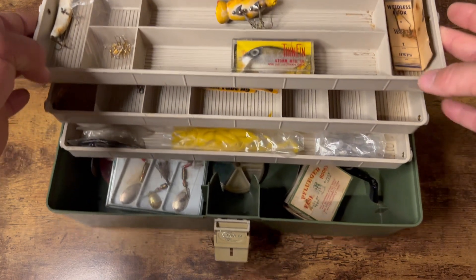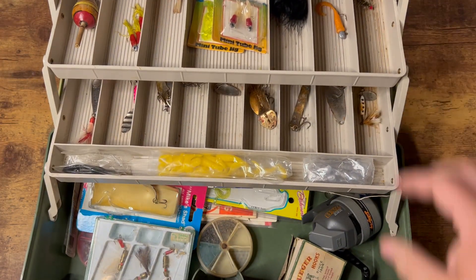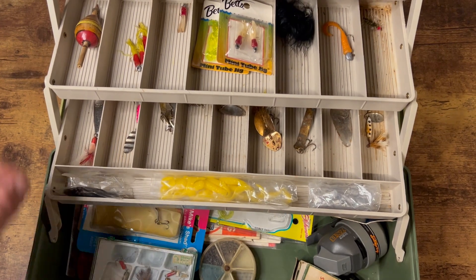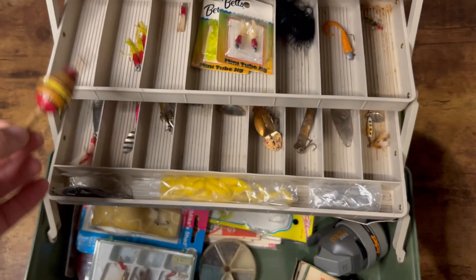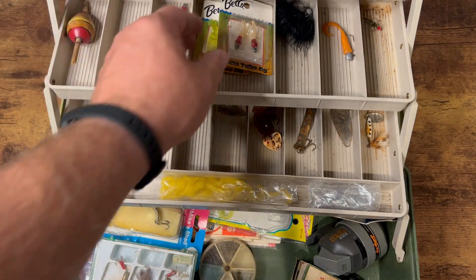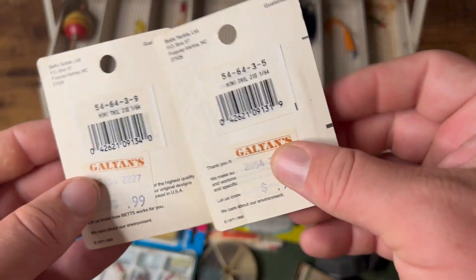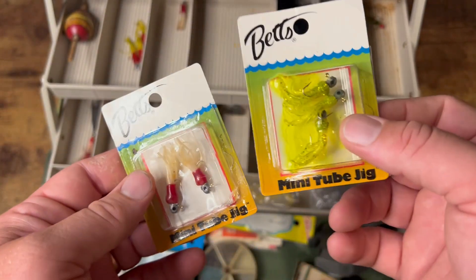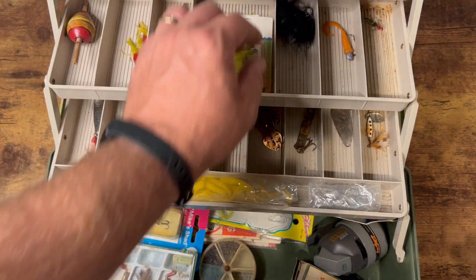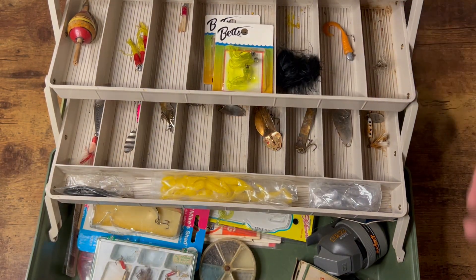This is a three-tray storage box, so let's get to tray number two. Tray number two is more or less kind of your crappie baits. They've got a really nice old school bobber — it's got some good character on it. Just typical crappie baits. Some new old stock baits still in the original package — 99 cents. Can't go wrong there, you can still use those today. You've got a little feather jig and what appears to be a little fly or something over here.